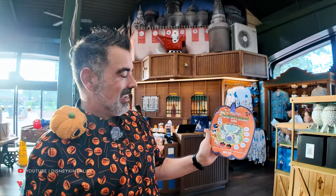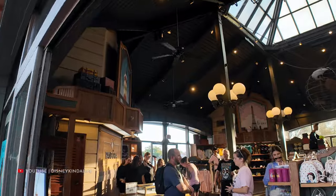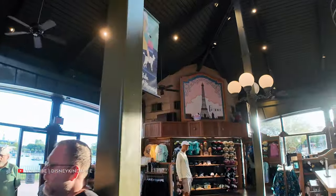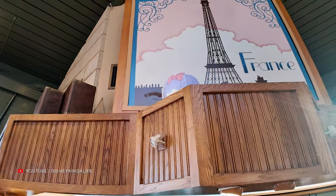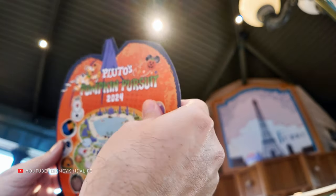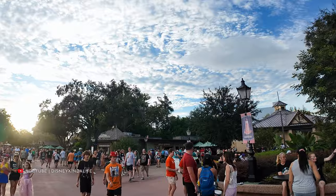Next up is Port of Entry on Pluto's Pumpkin Pursuit. I already saw it — I'm not even going to cut away, I'll walk you right over to it. He or she is up here — looks like Daisy. There it is! Port of Entry sticker, which is Daisy. I'm going to put it up a little higher to leave room for the rest of the stickers.